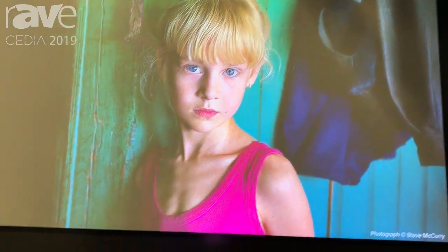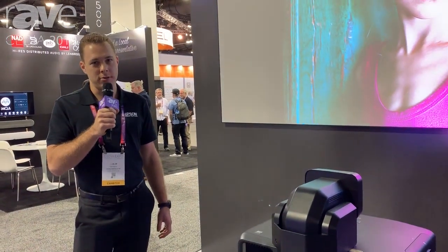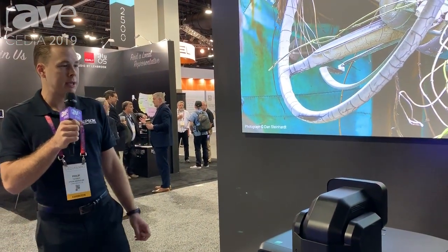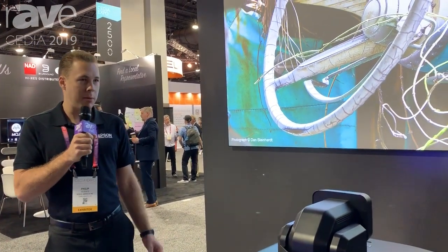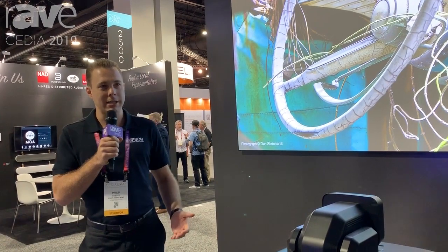This is working with one of our ultra short throw lenses currently. We have a wide range of lensing options ranging from ultra short throw all the way to long throw lenses. This gives you the ability to put it in different locations and project different size images.